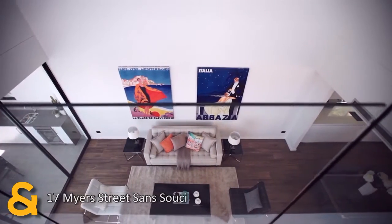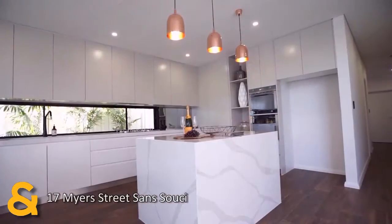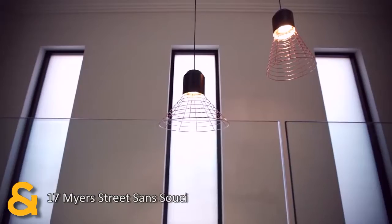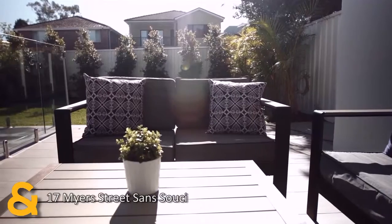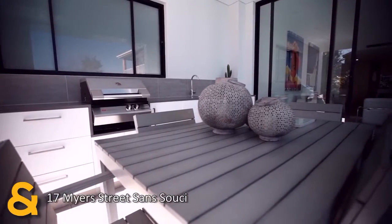The ground floor offers both formal and casual living areas, a powder room, and a stunning gourmet kitchen which features a huge butler's pantry, dishwasher and custom joinery, accentuated by impressive high ceilings — all of which blend seamlessly with the covered outdoor entertaining area with built-in barbecue.